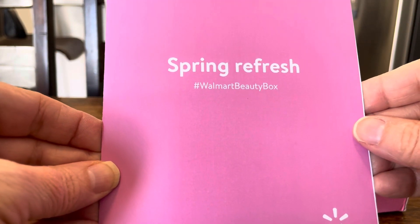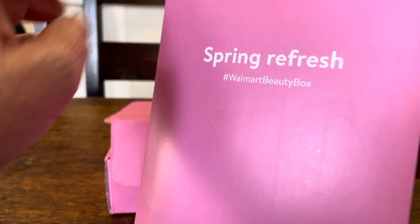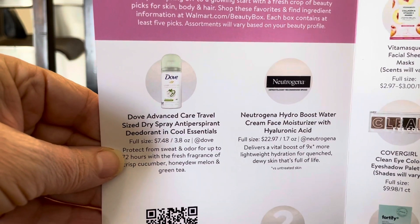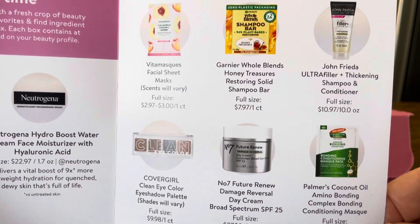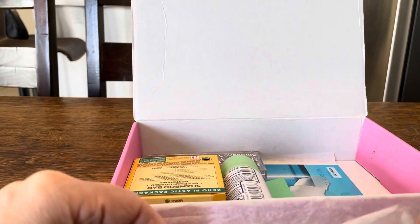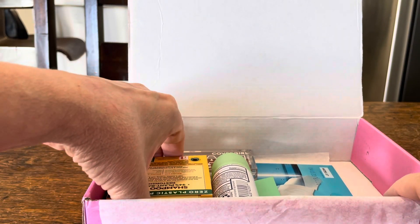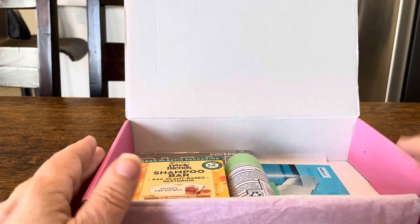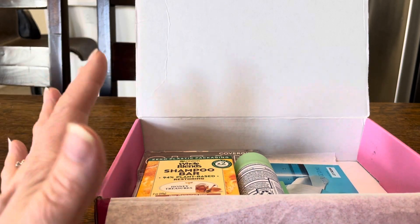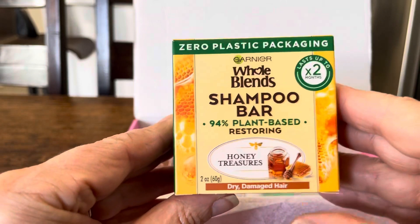Spring Fresh — hashtag Walmart Beauty Box. This booklet has most of the things that will be in here, but sometimes you get surprises that are better than what's in the printed manual. Last time my bestie Amanda and I got the same box. We like getting the same boxes but different variations so we can share and get better odds of getting what we want. Still worth it.